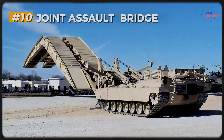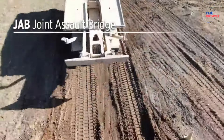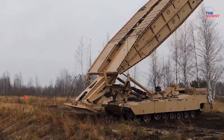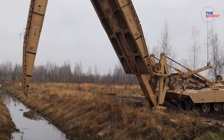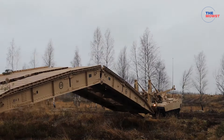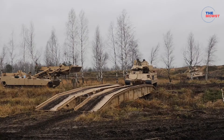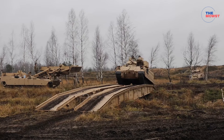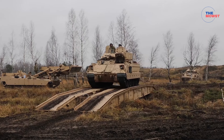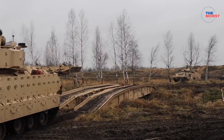Number 10: Elbit Joint Assault Bridge. The Elbit Joint Assault Bridge, or JAB, in the Philippine Army serves as a vital tool for crossing challenging terrain, such as rivers and ravines, to enhance the mobility of ground forces. This bridging system, mounted on a highly mobile and armored platform, allows the Army to quickly deploy a bridge that can support heavy vehicles like tanks and other armored units, essential for advancing in combat or disaster response scenarios. By adding the JAB, the Philippine Army can maneuver across natural obstacles more effectively, keeping pace with modern mechanized operations and ensuring troops can maintain momentum in diverse environments.